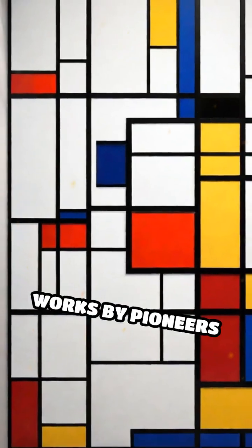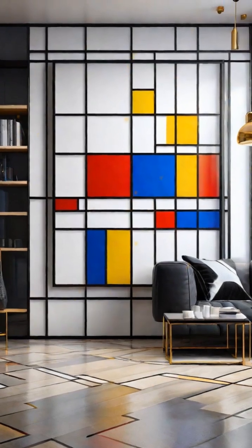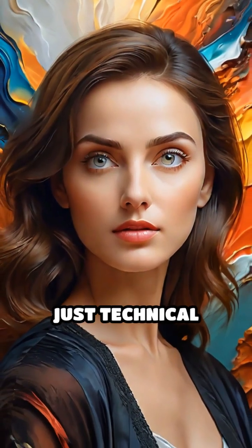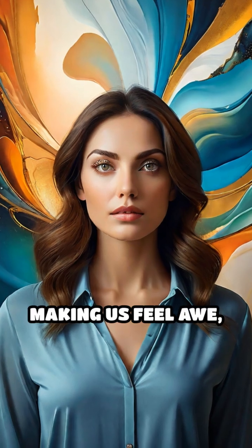Even abstract works by pioneers like Piet Mondrian are structured around grids and rectangles, transforming chaos into order. These underlying patterns aren't just technical tricks — they evoke emotional responses, making us feel awe, tranquility, or excitement.